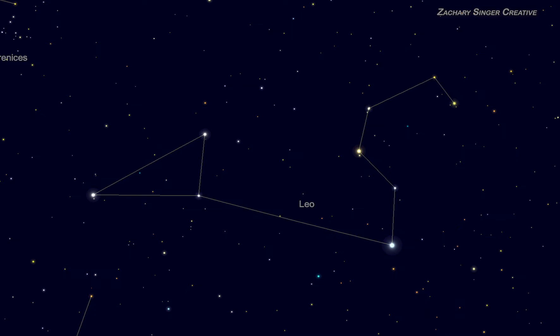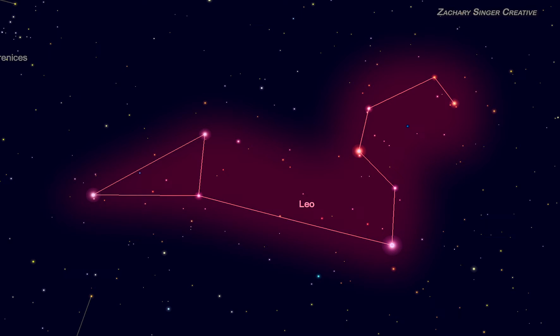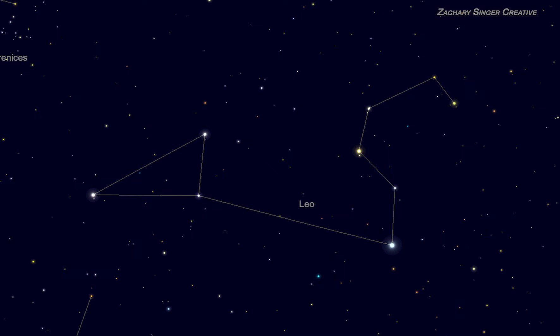As you might expect from a constellation with a name like Leo, it's lion shaped. The lion's head, mane and chest — the business end of the lion — are represented in a part of the constellation known as the question mark. It's really a backwards question mark, but that's okay. Finding the bright star Regulus first will help you find the rest of the question mark, which sits right above it. It's a 15 degree span from Regulus to the top of the lion's head — about half again the width of your fist held out at arm's length. Confirming this size will help you identify this part of Leo until you get used to seeing it.